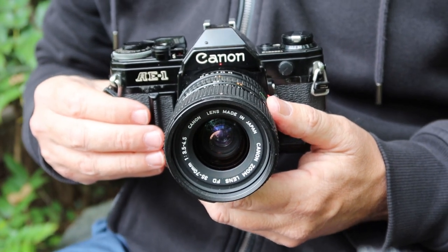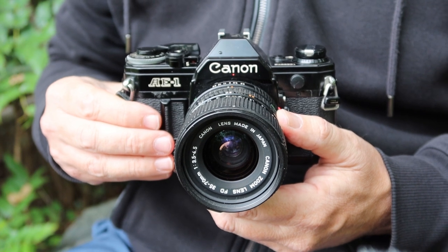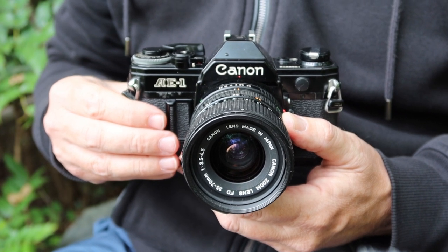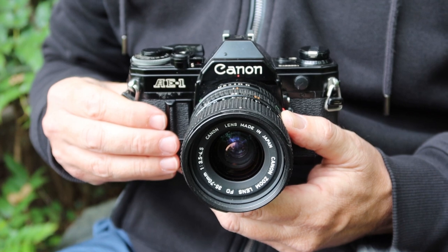I sell vintage Japanese cameras at my online store JapanVintageCamera.com as well as my Etsy and eBay stores. If you're interested in buying a vintage Japanese camera please visit one of my stores — I'll post links in the description below the video.